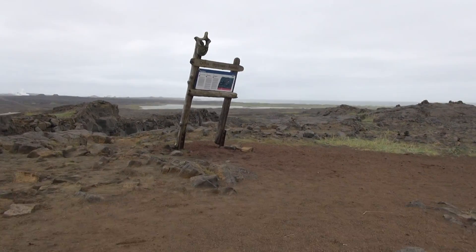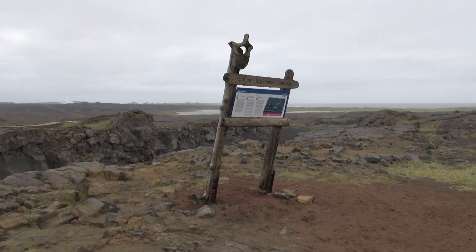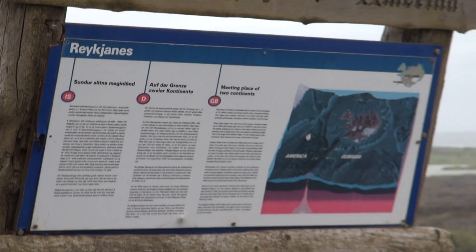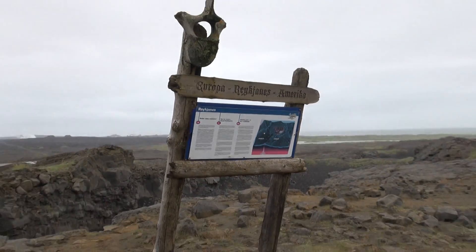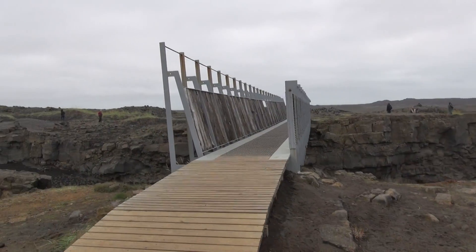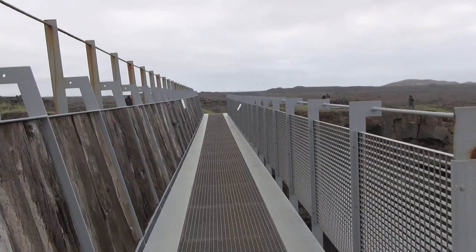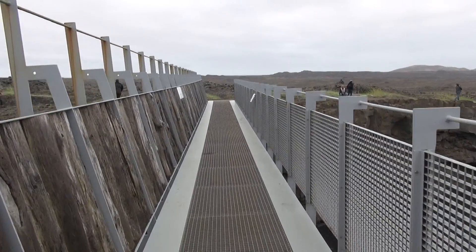I feel like going on the Bosphorus, Europe to Asia. That's the sign here. We're about 20 kilometers from Reykjavik. That's the bridge. That's Europe over there. Let's walk across the bridge.